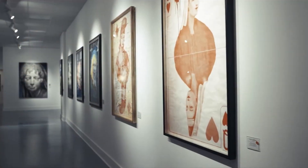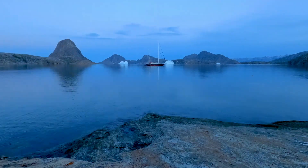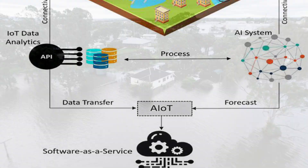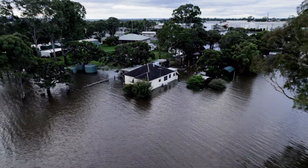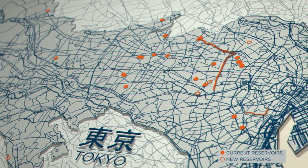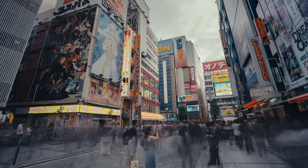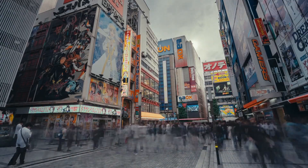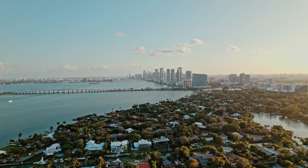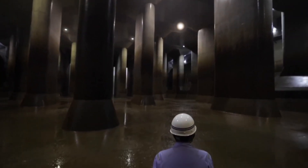In peacetime, the chamber could host cultural events or exhibitions, while still serving as shelters in emergencies. As climate change intensifies, Tokyo plans to future-proof G-CANS with AI and IoT, enabling real-time flood prediction and system adjustments. Expansion plans and sustainable innovations like renewable energy pumps and water filtration will ensure long-term effectiveness. As cities worldwide grapple with climate change, G-CANS offers valuable lessons — could such systems protect flood-prone regions like Miami and Bangladesh, and inspire a new era of multi-purpose infrastructure?